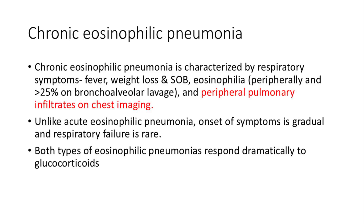Chronic eosinophilic pneumonia is a condition marked by respiratory symptoms such as fever, weight loss, and shortness of breath. It is characterized by eosinophilia in blood and BAL fluid, with peripheral pulmonary infiltrates visible on chest imaging. Eosinophilic pneumonia responds dramatically to glucocorticoids.